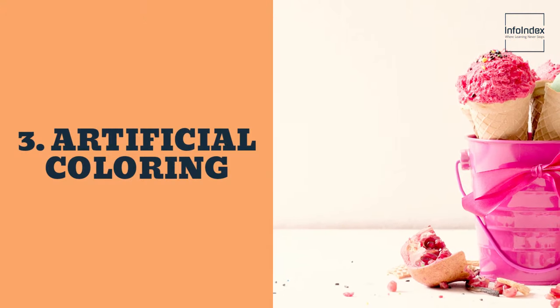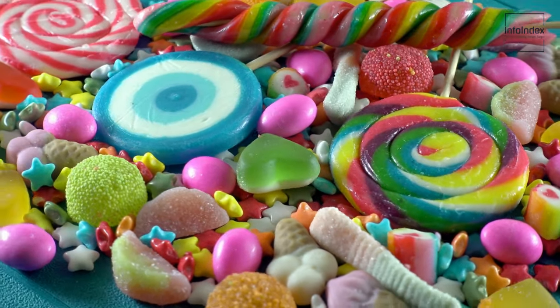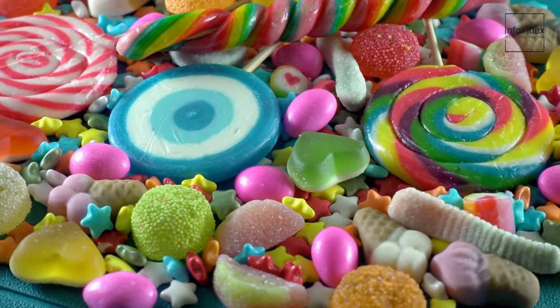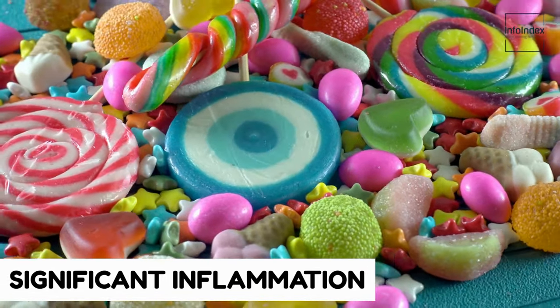3. Artificial coloring. While artificial food coloring may enhance the visual appeal of your dishes, it can trigger significant inflammation in the body, leading to collagen depletion and premature aging.